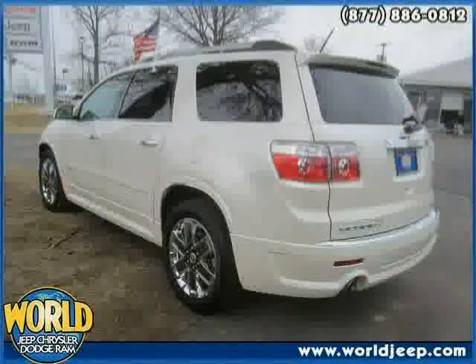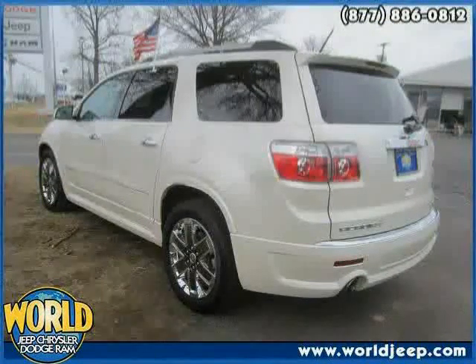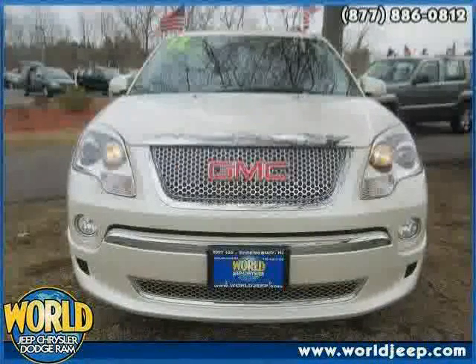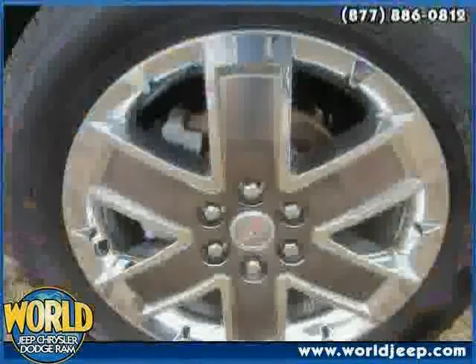Power door locks, driver and passenger side airbag, rear head airbag, and premium sound system. The low, low mileage of zero miles makes this Acadia an easy choice for you.